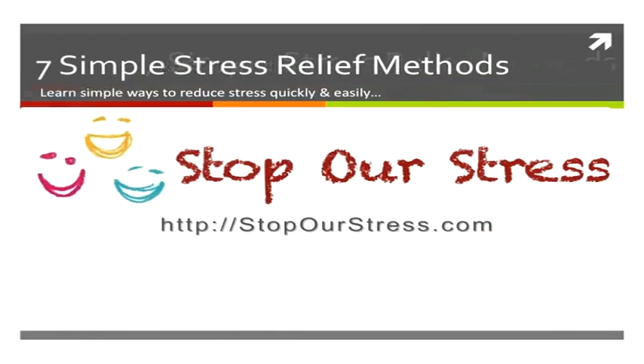Head over to the Stop Our Stress website where we have plenty of articles, tips, and techniques on meditation, ways to reduce stress, brain entrainment, and so much more. Enjoy and we'll see you soon.